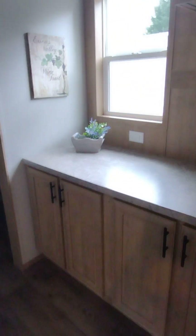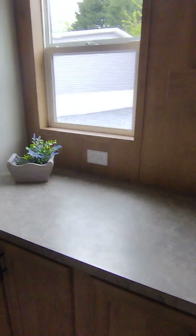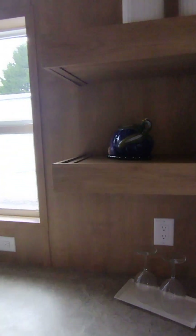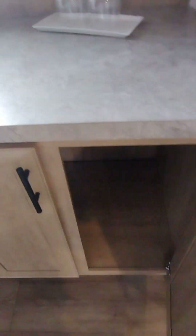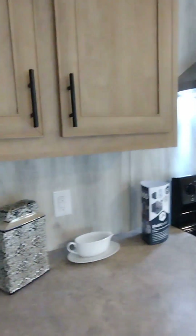You got your butler's pantry right here, and one of those right here guys — this is gorgeous. You got all this space down here. Washer and dryer go back here in the corner, it's cute. Got a little window looking at your butler's pantry shelves. More cabinets.